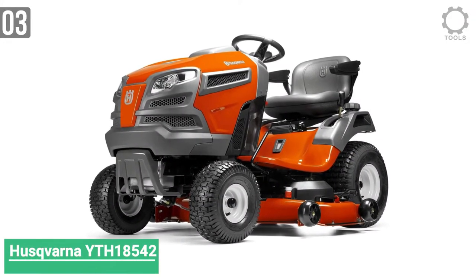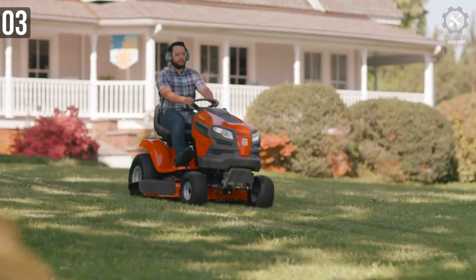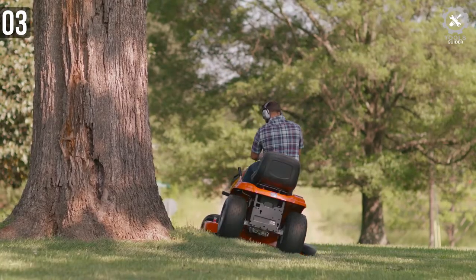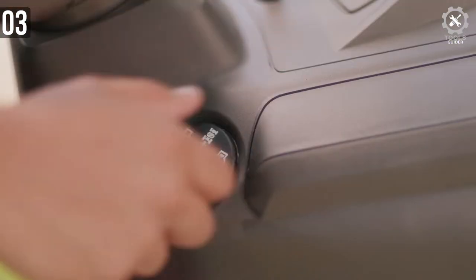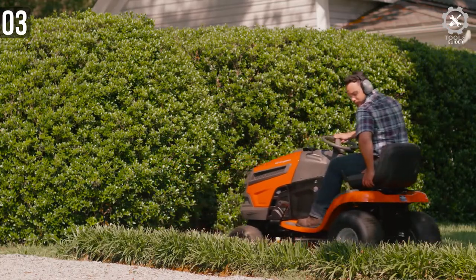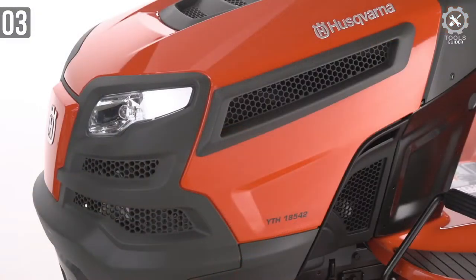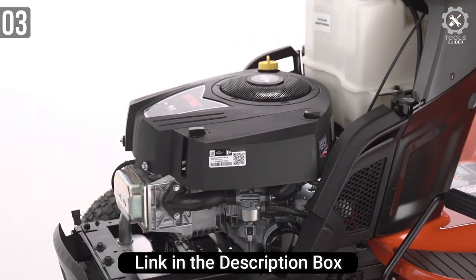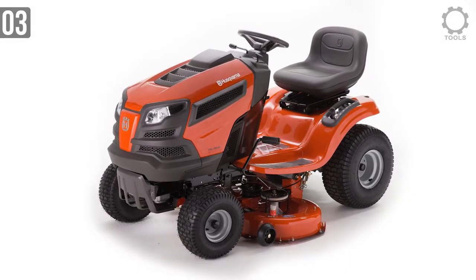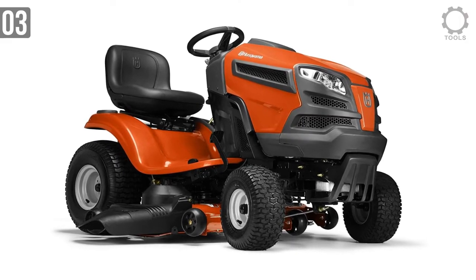Number 3: Husqvarna YTH18542 Riding Mower. The Husqvarna YTH18542 is a consumer-grade mower that yields professional-level results. It's small and easy to operate, with several convenient features that make cutting your lawn less of a chore. It comes equipped with a powerful Briggs and Stratton engine and a 2.5-gallon fuel tank, making it highly unlikely you'll run out of gas while mowing an average-to-large-sized lawn.